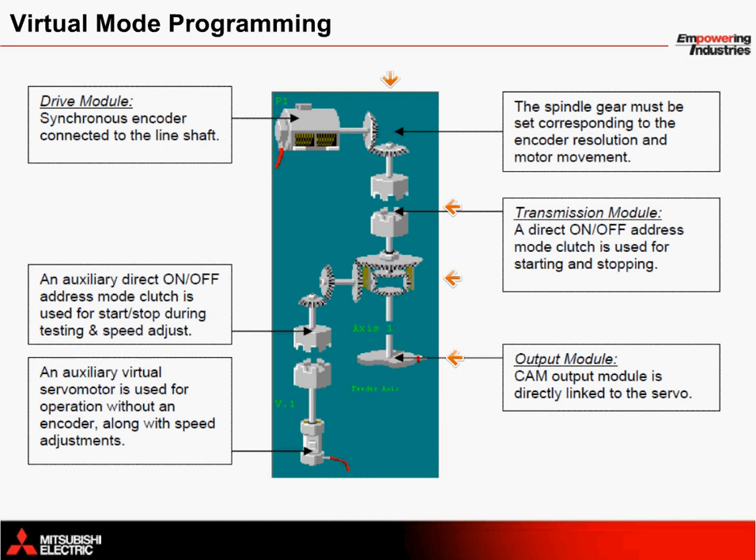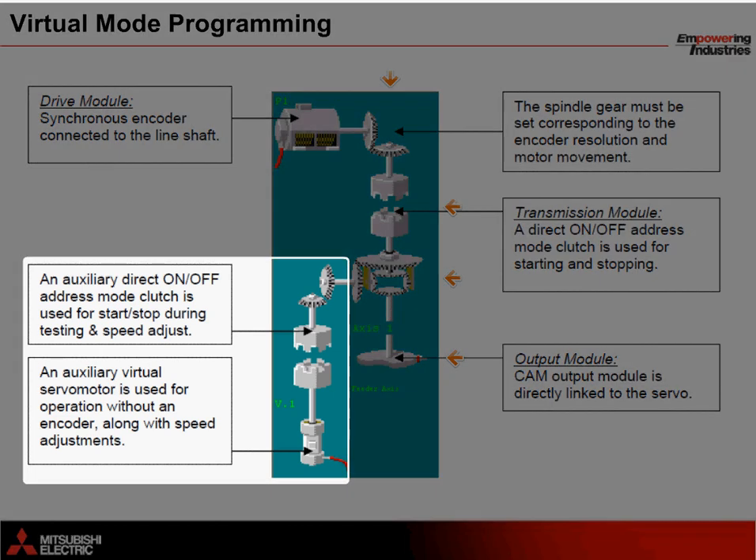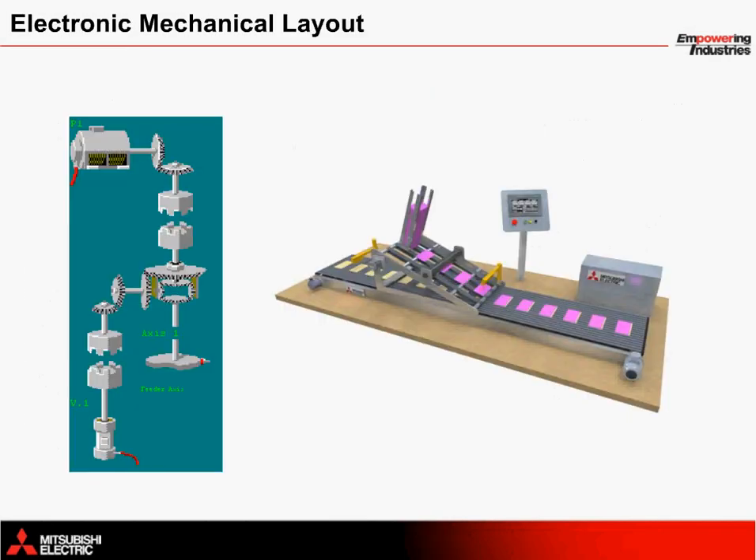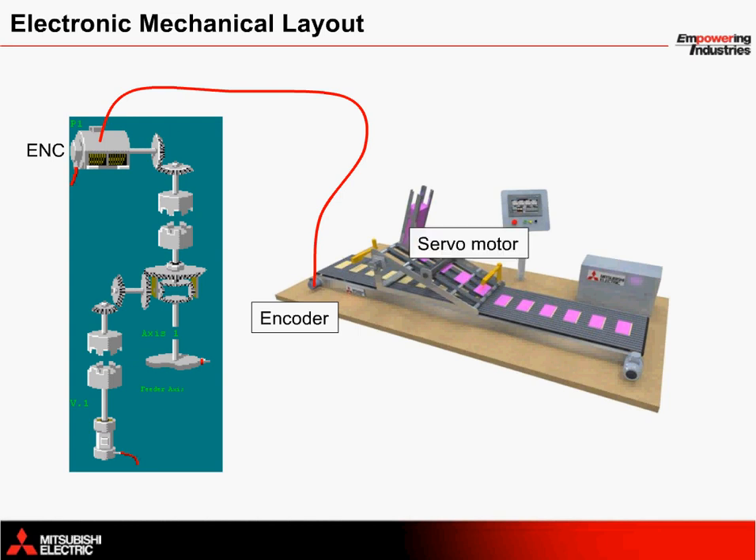Down to the bottom left is an auxiliary clutch and auxiliary servo motor for speed adjustments and for testing without an encoder. To put this into perspective, let's start with the encoder — this represents the drive module in the mechanical drawing. So whenever the conveyor moves, the encoder provides movement to the servo when the clutch is closed. The servo motor that controls the feeder is represented as the output module, or cam module in the mechanical drawing. These are linked as shown.